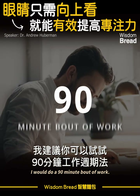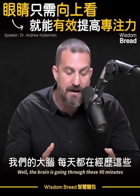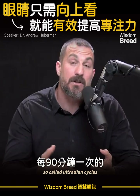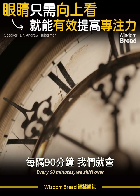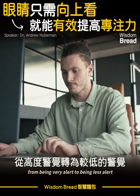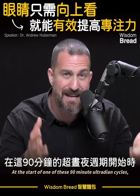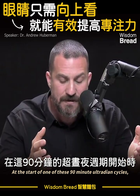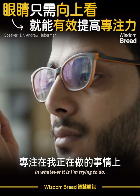I would do a 90-minute bout of work. Why 90 minutes? The brain is going through these 90-minute so-called ultradian cycles throughout the entire day and night. Every 90 minutes, we shift over from being very alert to being less alert and then back to alert again. At the start of one of these 90-minute ultradian cycles, my brain is not quite engaged in whatever it is I'm trying to do.